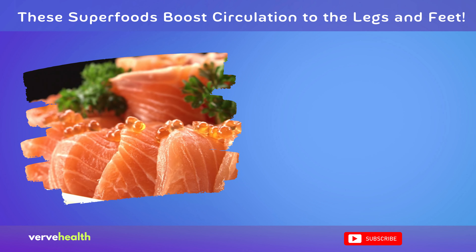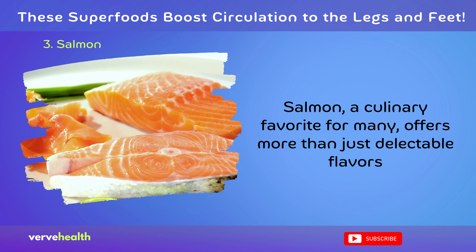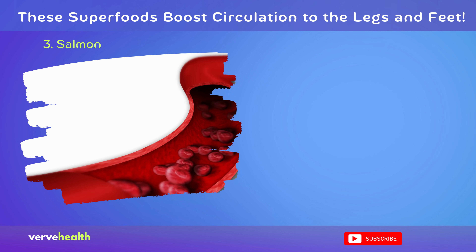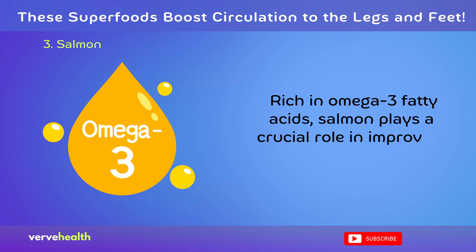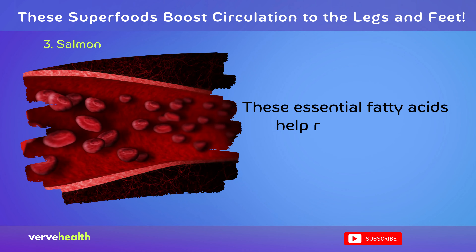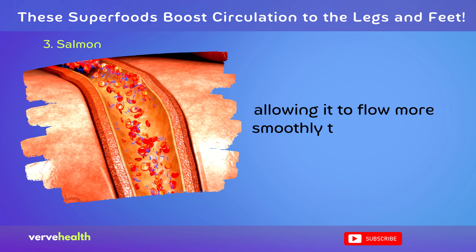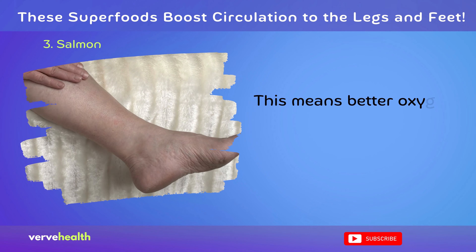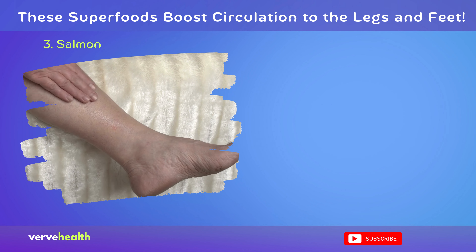Salmon, a culinary favorite for many, offers more than just delectable flavors — it's a circulatory boon for your legs and feet. Rich in omega-3 fatty acids, salmon plays a crucial role in improving blood flow. These essential fatty acids help reduce blood viscosity, allowing it to flow more smoothly through veins and arteries. This means better oxygen and nutrient delivery to the extremities, including the legs and feet.